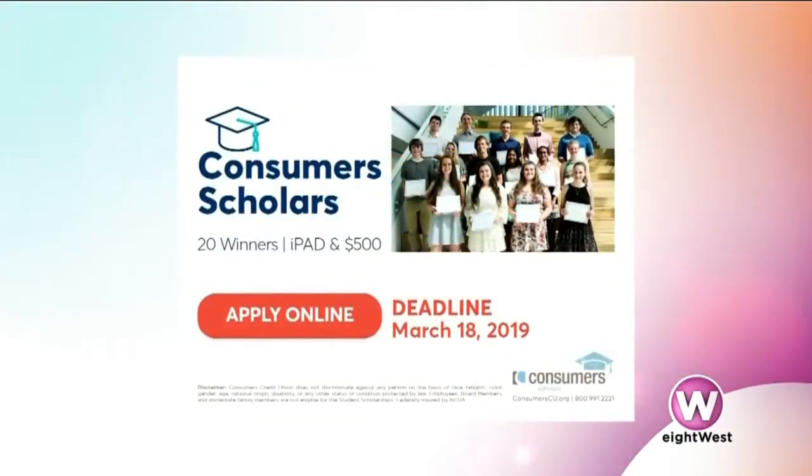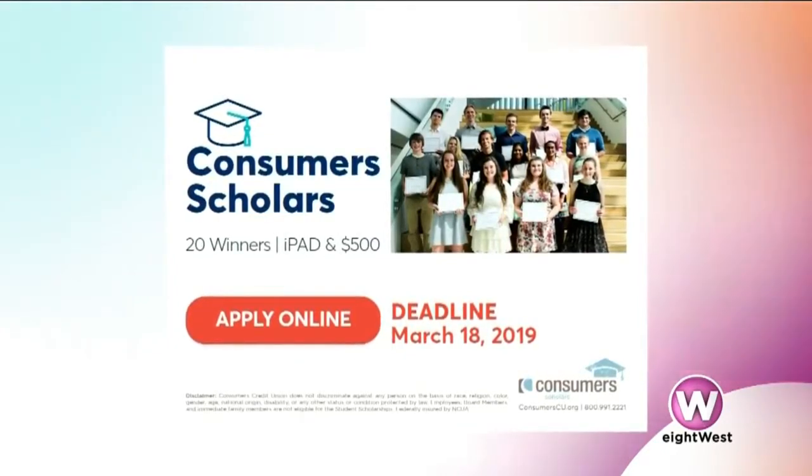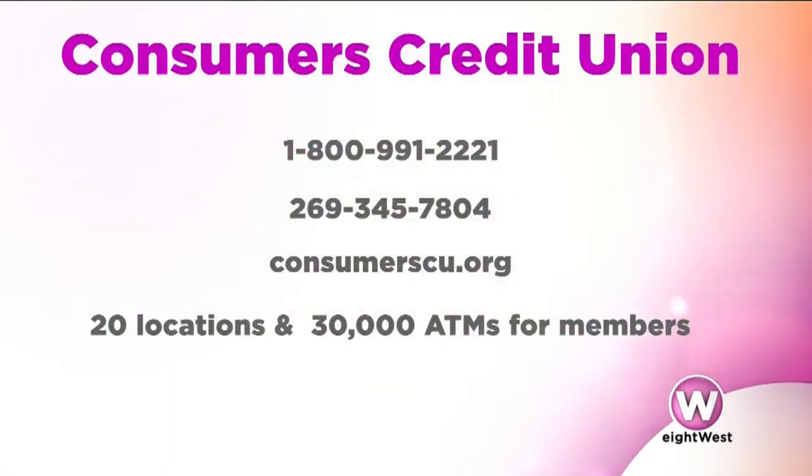Spring is also a time when a lot of students graduate, and we should touch on that because Consumers Credit Union does some really interesting things. We offer a great scholarship for graduating seniors. If you or your senior has an account with Consumers Credit Union, come on in — we give away 20 scholarships. The deadline is March 18th of this year, and it's a $500 cash scholarship and an iPad, which is really cool for our members and their kids. We are here at Consumers Credit Union, and you know that houses can sell very quickly, so it's great to have everything in order so you can make a move with confidence. To learn more, stop by any of their branches, or go to consumerscu.org to apply for the student scholarship.